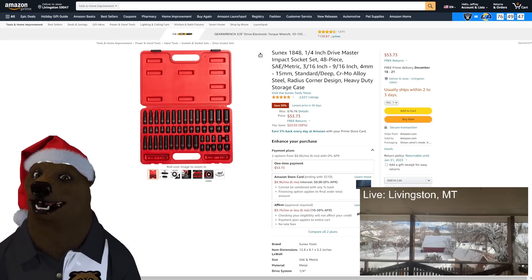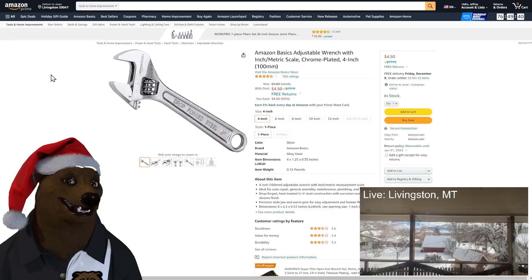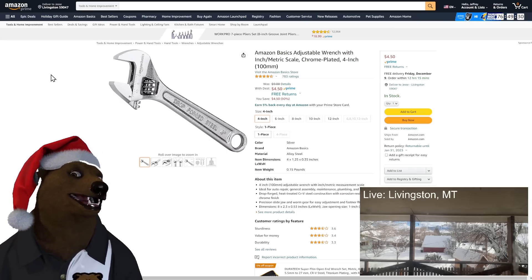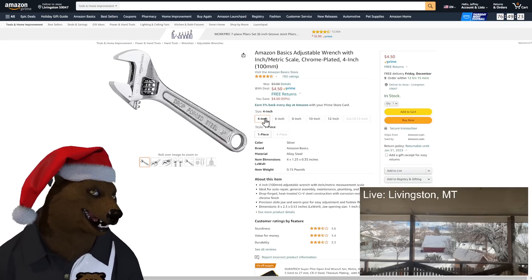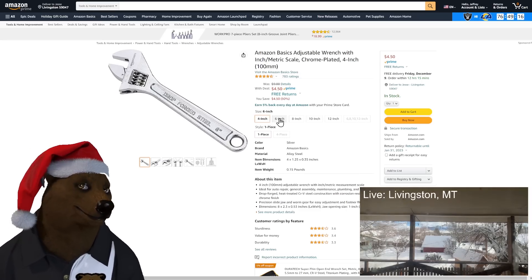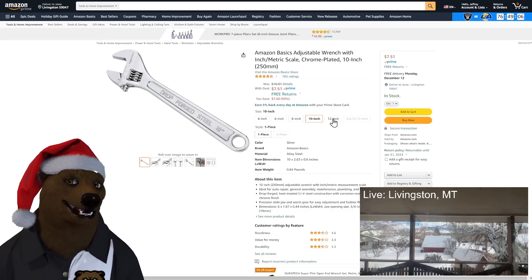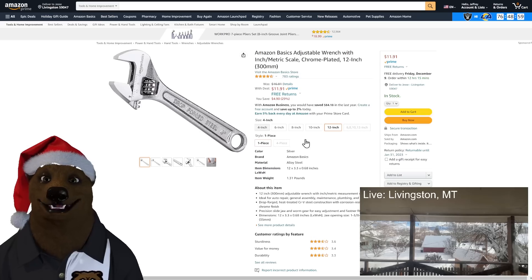Amazon Basics adjustable wrenches — I don't normally push adjustable wrenches or Amazon Basics, so why not put two questionable ideas together. The four-inch is $4.50, the eight-inch is on sale for $6, the 10-inch is $7.31, and the 12-inch is $11.91. The six-inch doesn't seem to be on sale — no six-inch love, I don't know why.